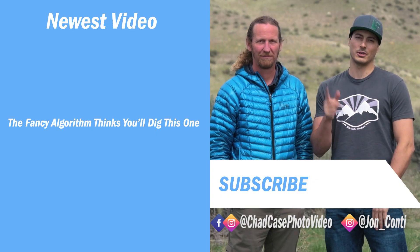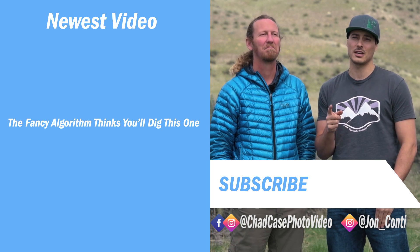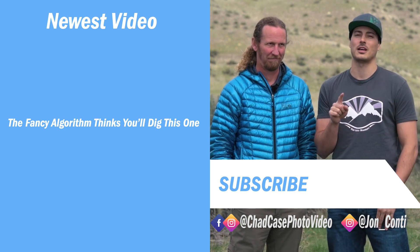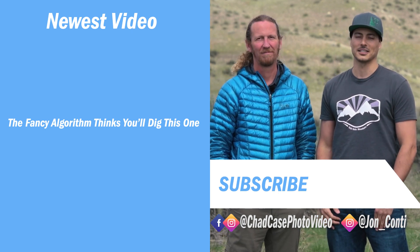Please subscribe to our channel for weekly adventures in Idaho and beyond. Follow us on Facebook and Instagram. If you have any travel questions for us, we would love to see them in the comments section. And if you haven't watched Epic Idaho yet, make sure you head over to Visit Idaho and check it out. Thanks for watching and we'll see you next time.